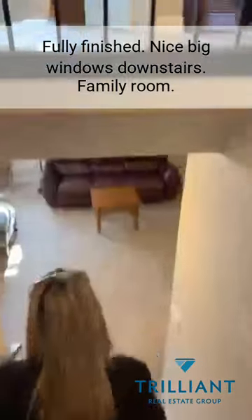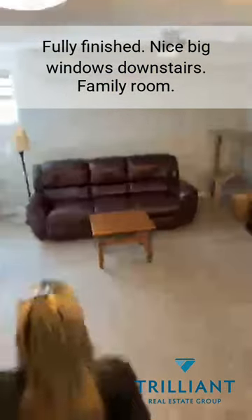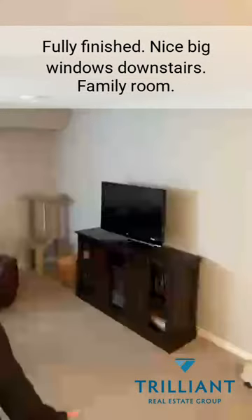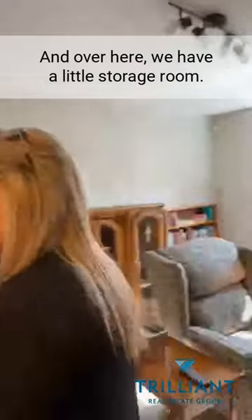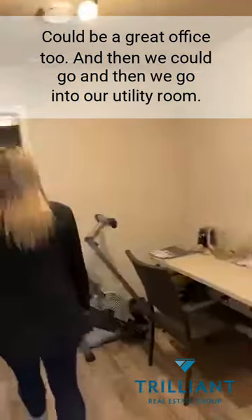And we're going to head downstairs. Fully finished, with nice big windows downstairs. There's a family room, and over here we have a little storage room — could be a great office too.